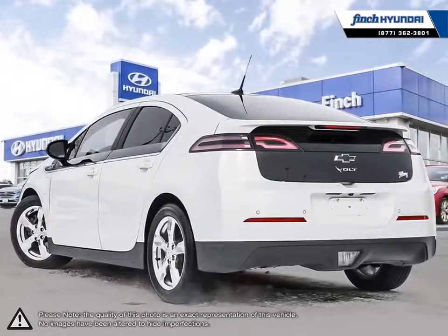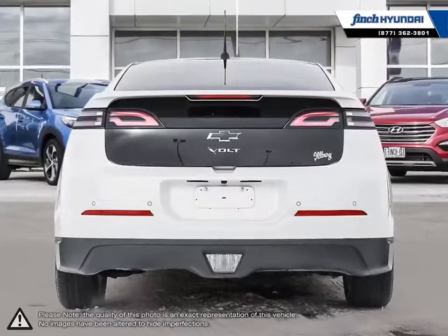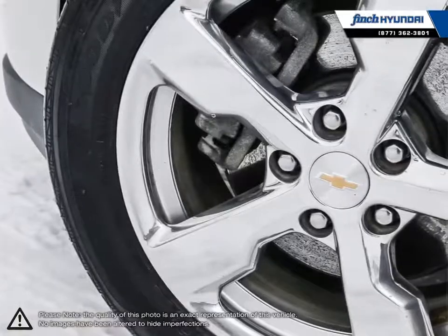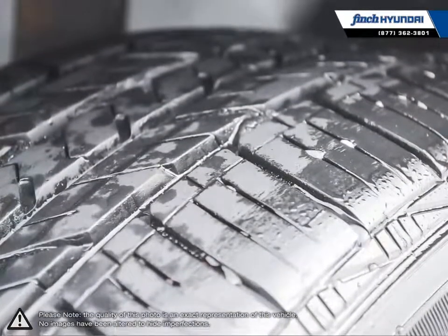In just four years, Volt has earned more accolades and more Best Buy awards than any other electric car on the planet. On a full charge, Volt can get up to an estimated 61 kilometers gas-free.